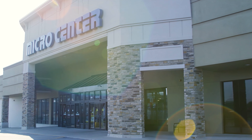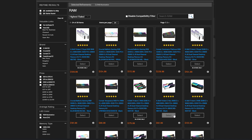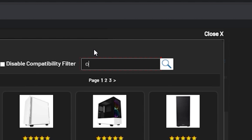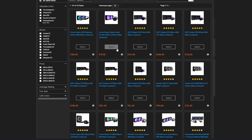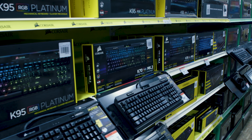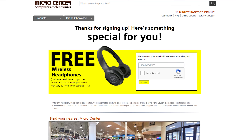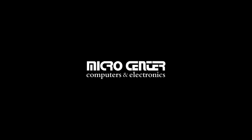This video is sponsored by Micro Center and their custom PC builder. Use the custom PC builder to plan your next build, and when parts are added to your cart and in-store pickup is selected, you'll have the option for a Micro Center technician to fully build your PC for an extra fee. If the order is placed at least four hours before closing, you can enjoy your new PC the very same day. Get the best prices and parts selection at any of Micro Center's 25 locations across the United States. Right now my viewers can get a free pair of wireless headphones while supplies last, in-store only. Click the link in the description below to learn more.